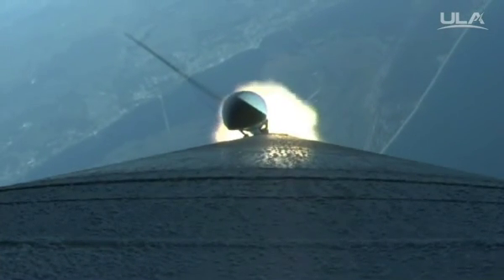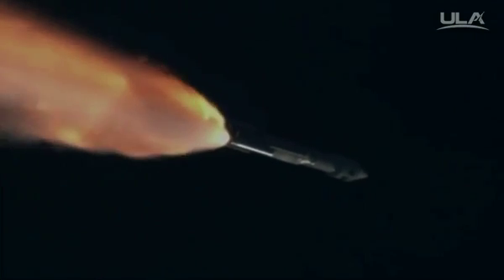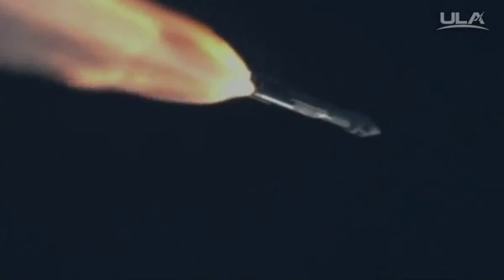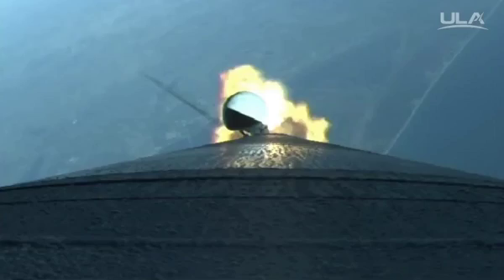Coming up on SRB burnout. And we have SRB burnout. Signatures look good. Booster has throttled back to full thrust.